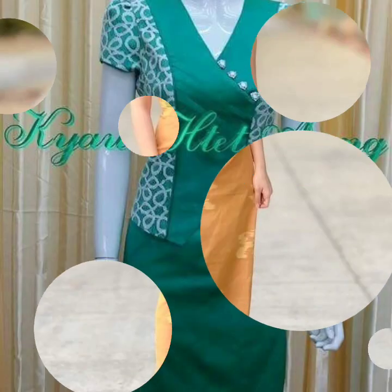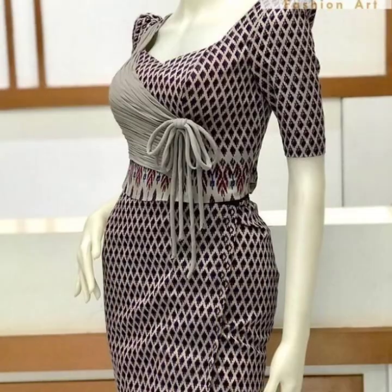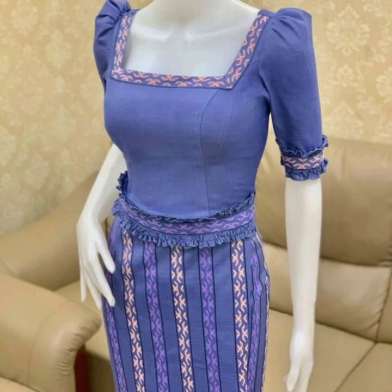Most beautiful and unique new, more than hundreds of new designs and ideas, latest and unique stylish best collections and unique new best dress designs and all collections.